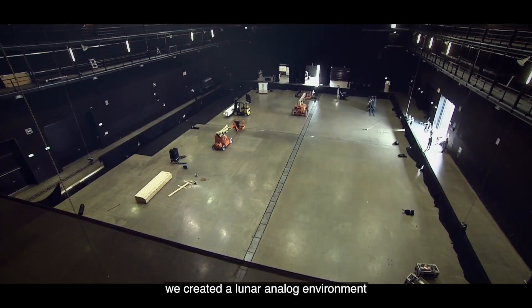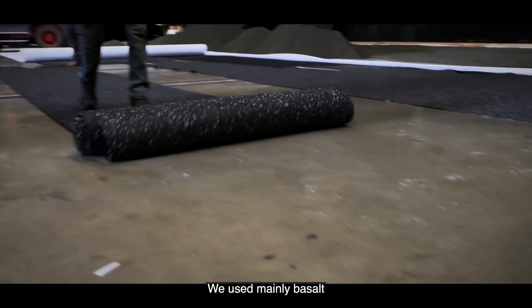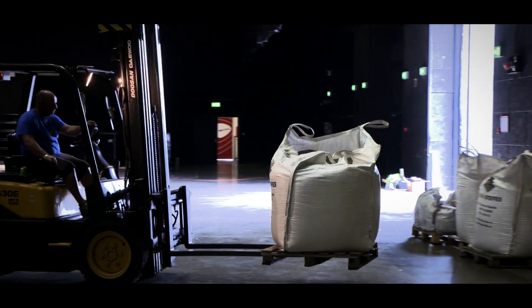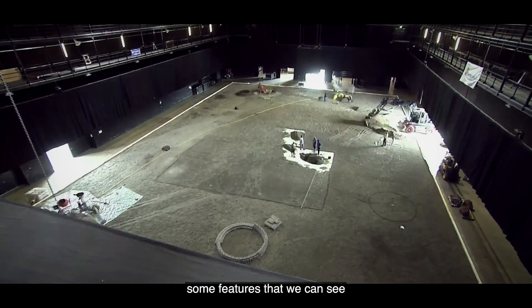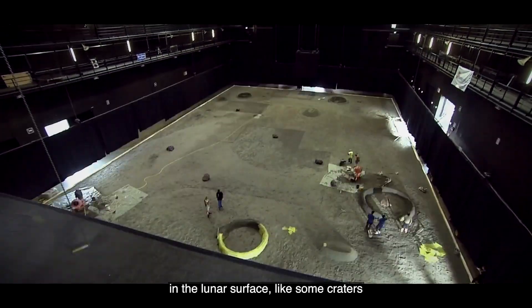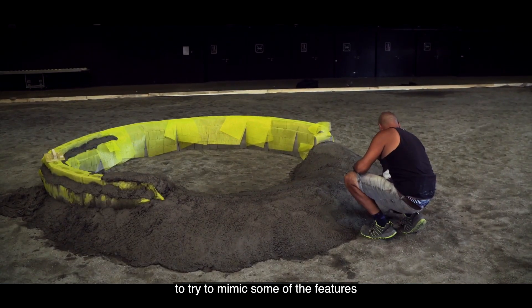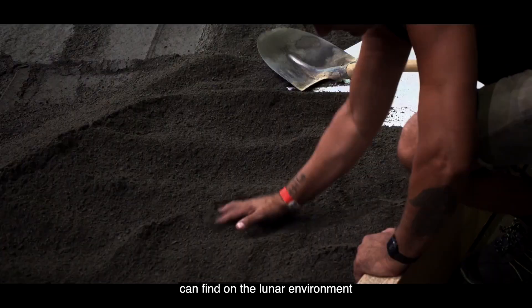For this challenge we created a lunar analog environment. We use mainly basalt for the main terrain, but there are certain areas we try to simulate as resource-enriched areas. We also created features you can see on the lunar surface, like craters, and placed boulders to mimic features that astronauts and robots can find in the lunar environment.